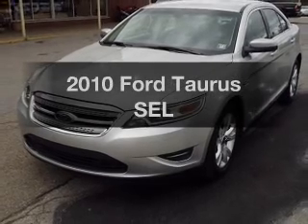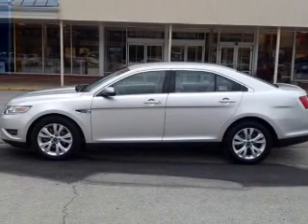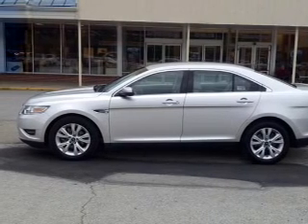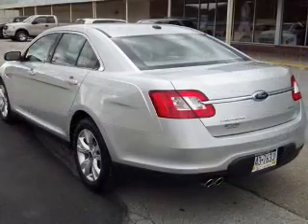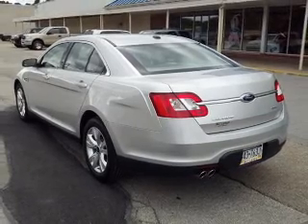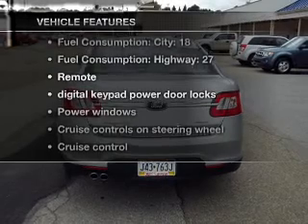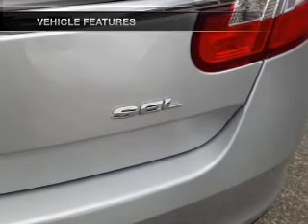Presenting the 2010 Ford Taurus. Travel the roads in style and comfort in this great vehicle, with a reliable 6-cylinder engine connected to a smooth-shifting 6-speed automatic transmission. Anti-lock brakes help you bring your vehicle to a safe stop. With these notable features, you won't want to miss out on the opportunity to own this amazing ride.